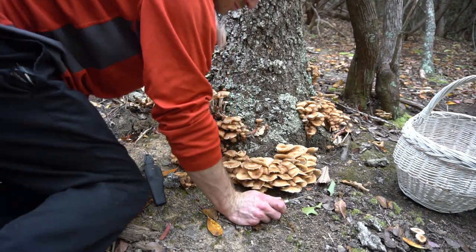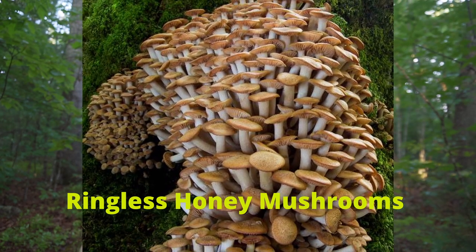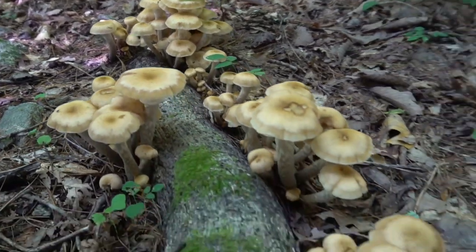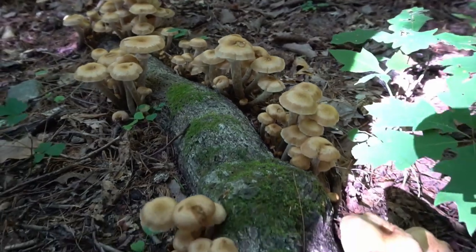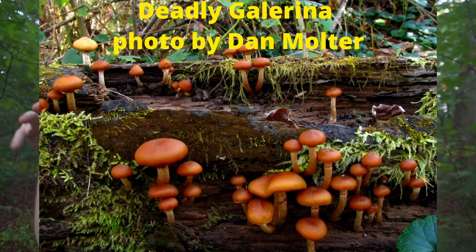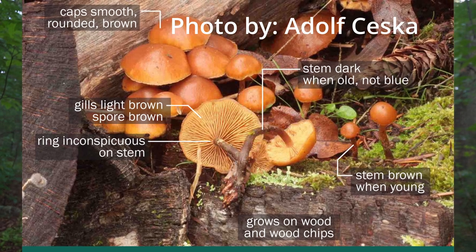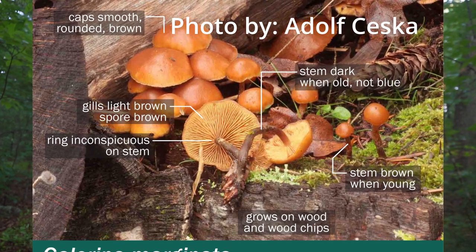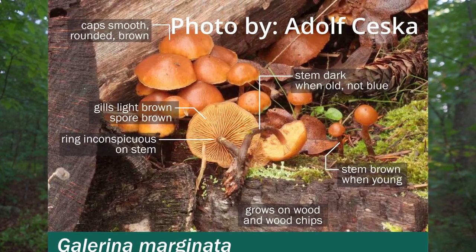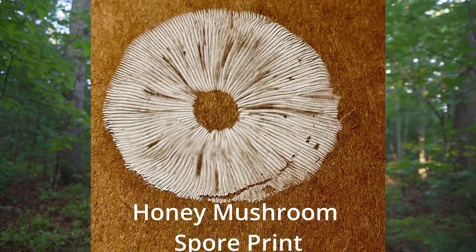If you take a spore print, honey mushrooms will have white spores. One caveat: there's also a species called ringless honey mushroom which grows in the grass and doesn't have that ring, so that can be a little confusing. The taste and texture of honey mushrooms are most similar to shiitake. Honey mushroom does have a poisonous lookalike — deadly galerina. These mushrooms grow scattered instead of clustered, and are most common in spring and fall. If you find a mushroom that looks like honey mushrooms but it's springtime, it's probably deadly galerina — leave that one alone. Deadly galerina are smaller in size with a rusty brown color and rusty brown spore print, while honey mushrooms have a white spore print.